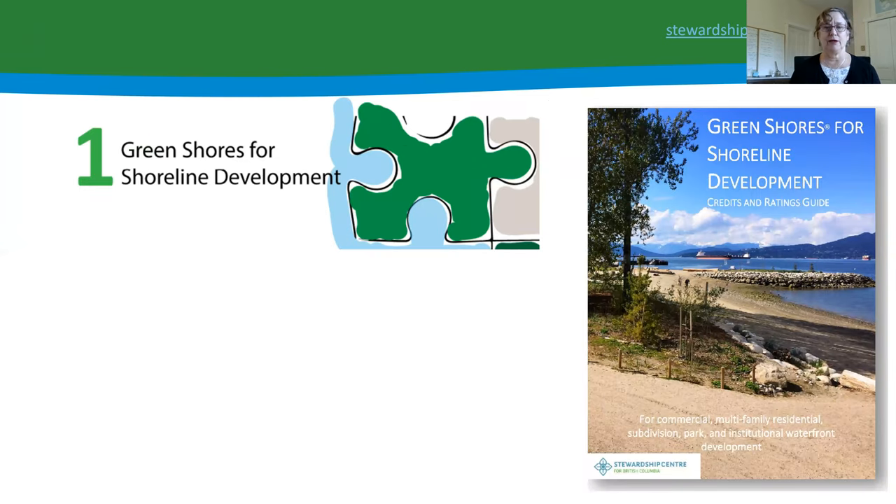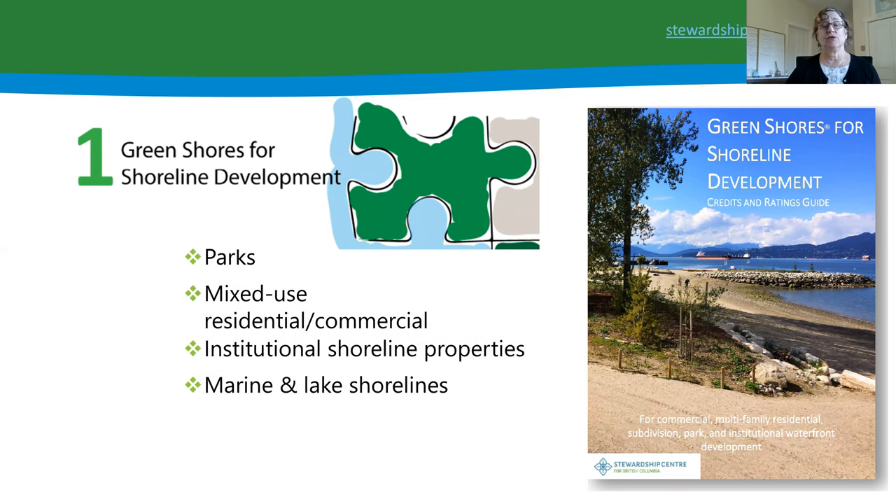Green Shores for Shoreline Development applies to commercial, multi-family residential, subdivisions, parks, and institutional waterfront properties. It is based on the four guiding principles and covers both marine and lake shorelines.